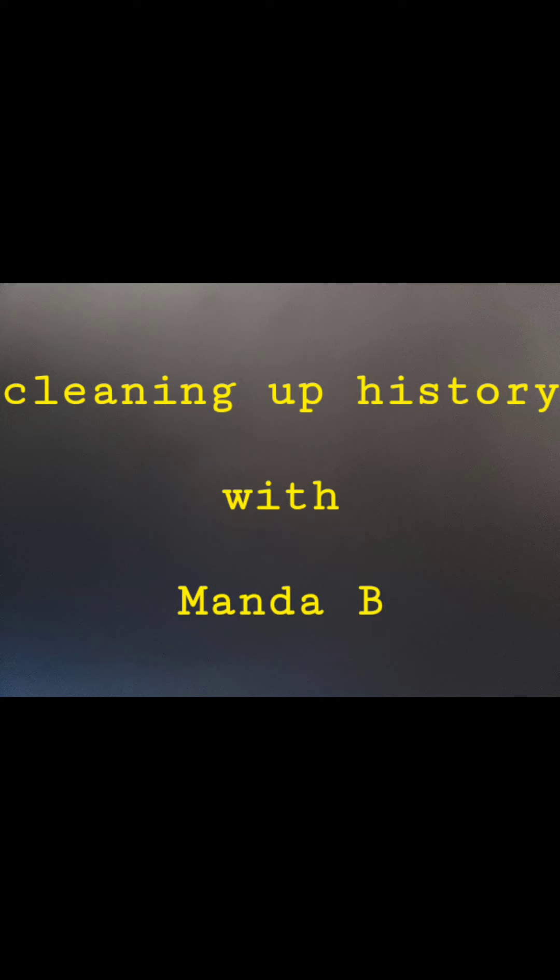Hi everybody and welcome to Cleaning Up History, where my goal is preservation of headstones and cemeteries while telling forgotten stories of the past. Warning: this video may contain adult content and violence — viewer discretion is advised.